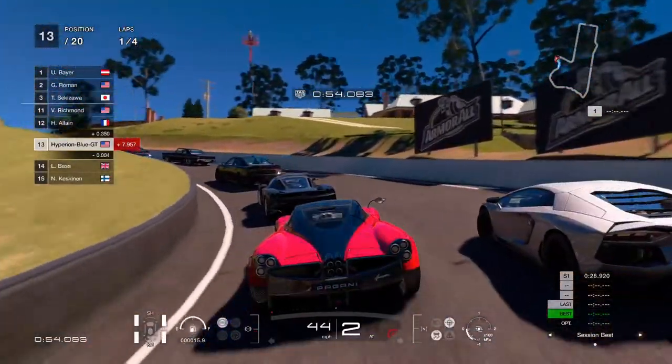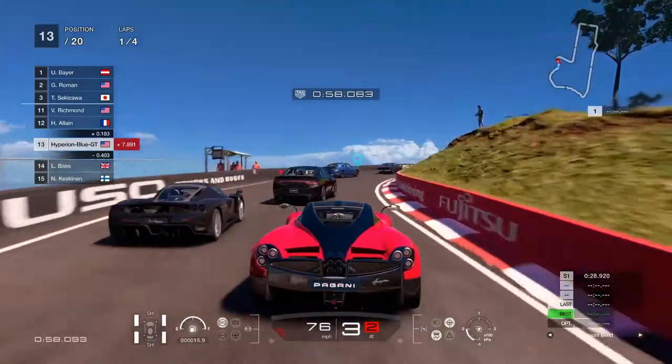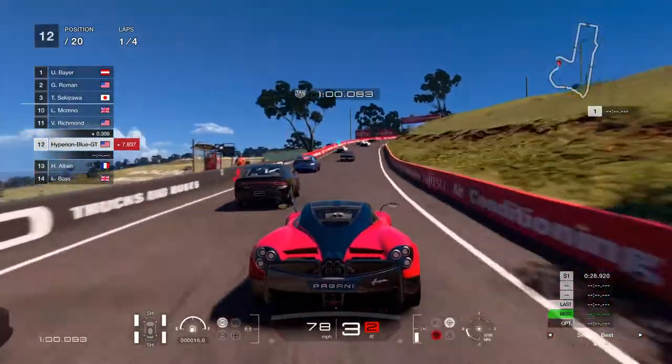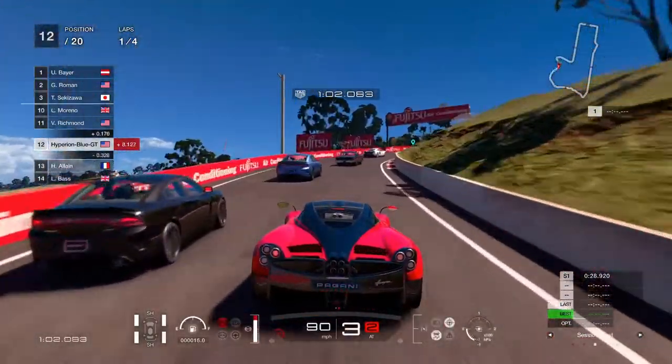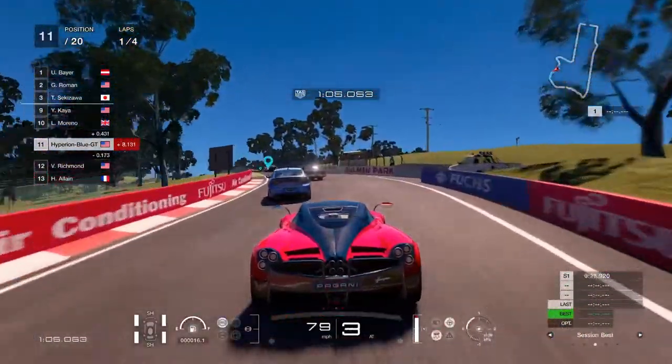Looks like the Aventador is having a little problem finding its way and self-corrects for recovery. Keep at it. This will climb up better to get a good overtake run.